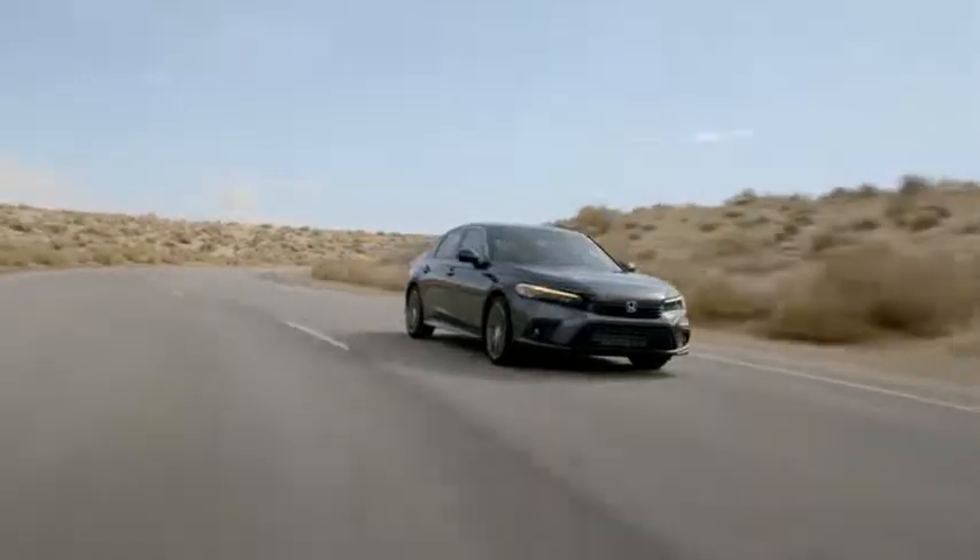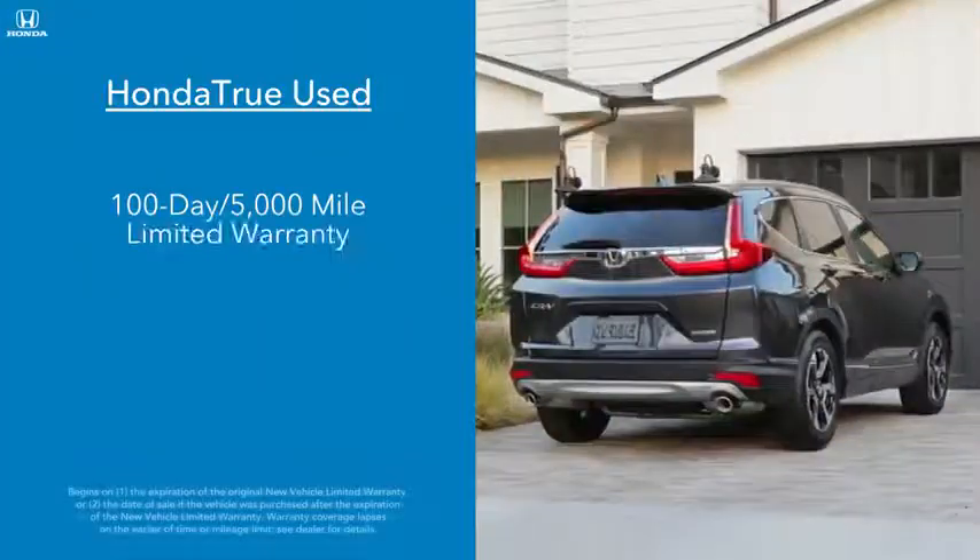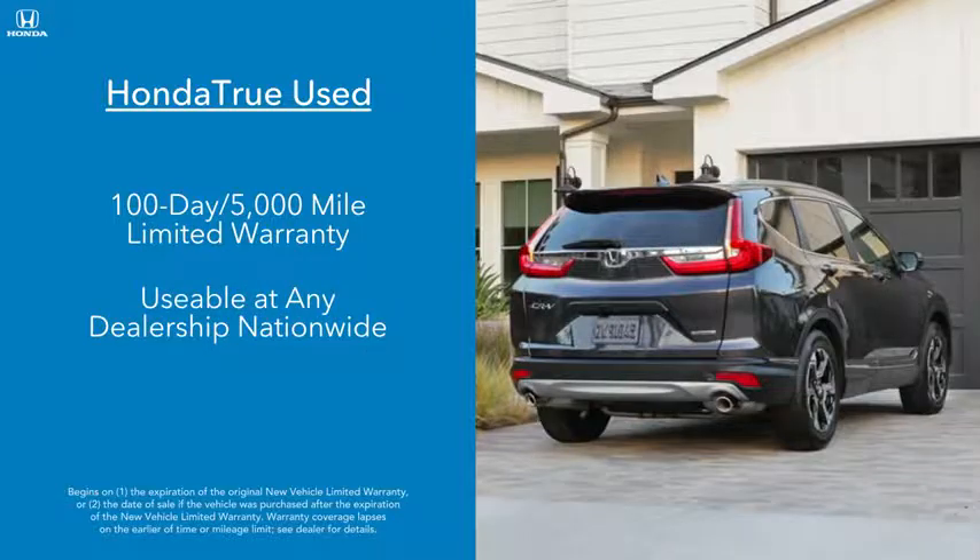Then purchase with confidence, knowing that vehicle comes with a 100-day, 5,000-mile warranty, usable at any dealership nationwide.